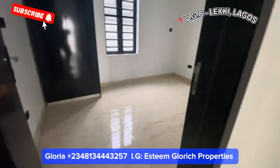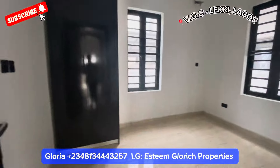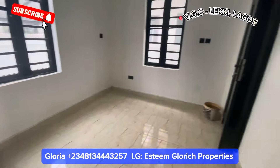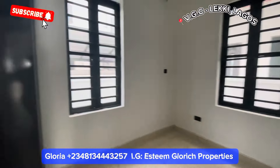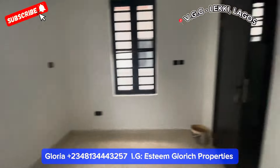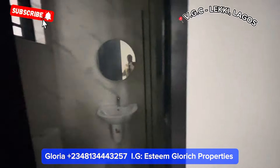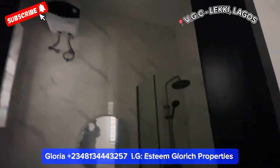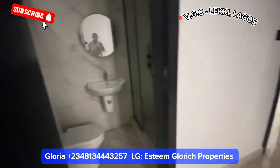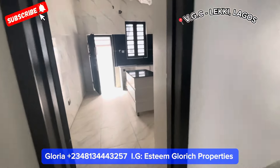We have our guest room here — see how big our guest room is. This is what our guest room looks like: it comes with a wardrobe, two windows, and a beautiful toilet right here. Let's see what we have in the toilet — very fine. The other door right here is our kitchen.